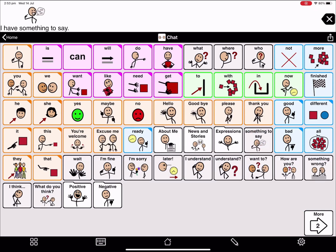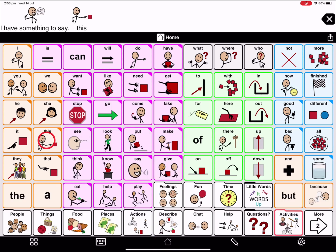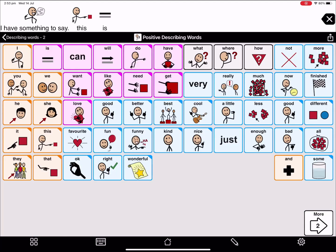I have something to say. Let's find a describing word — a positive describing word. Wonderful. I have something to say. This is wonderful. Yes, it is. Check it out today.